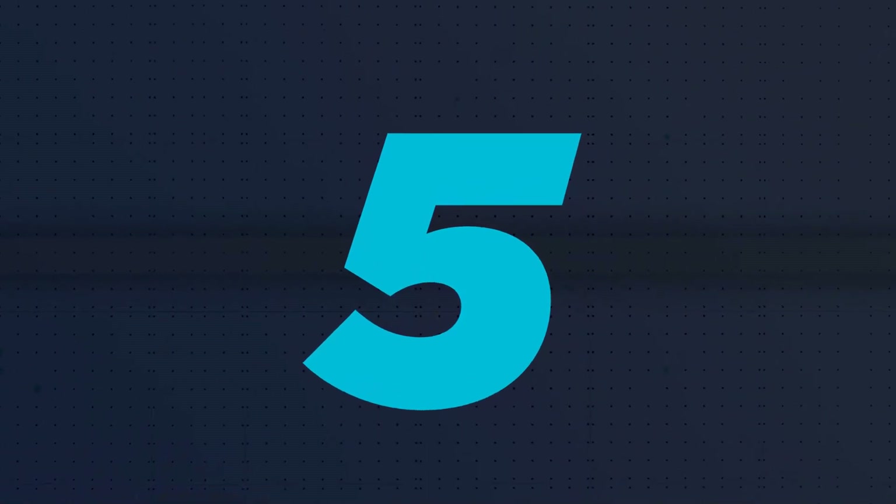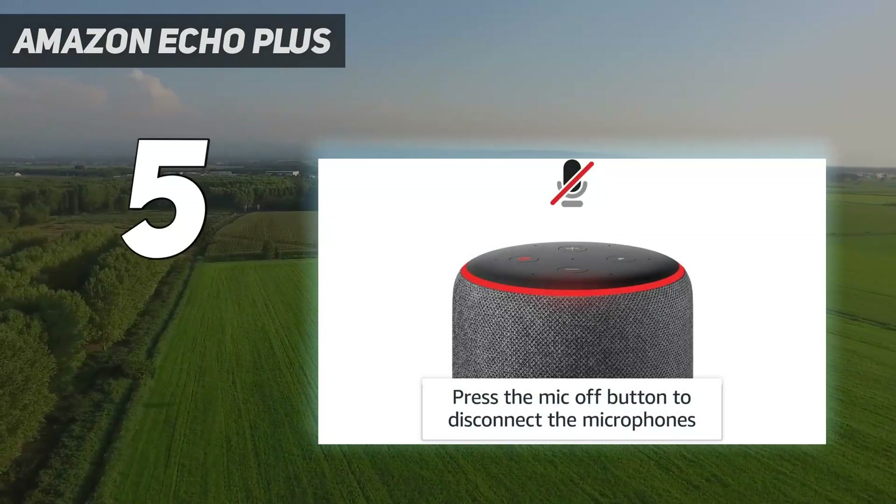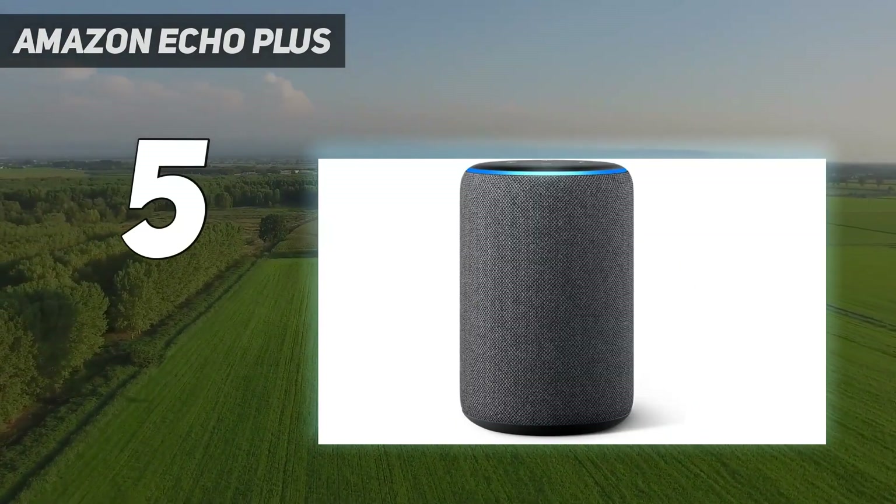Starting at number 5: Amazon Echo Plus. The Amazon Echo Plus is perfect if you're truly looking for a smart home hub that can do it all.